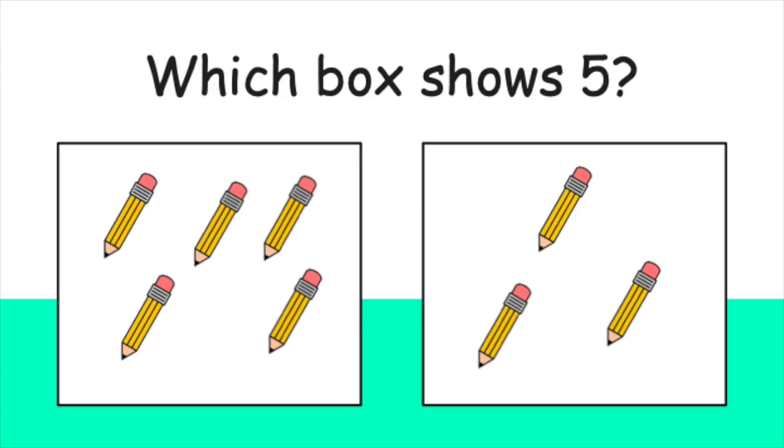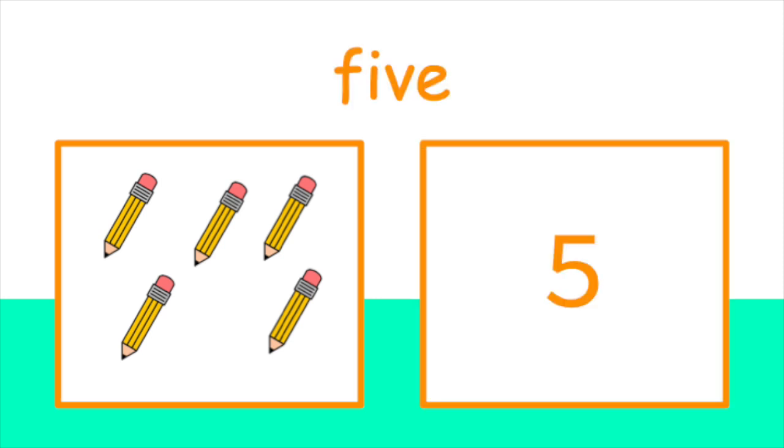Now, which box shows five pencils? Did you pick this box? You're right. There are five pencils in this box. F-I-V-E. Five.